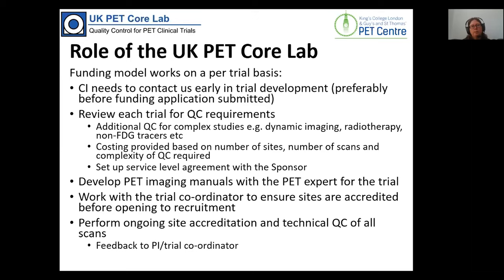We work with the trials team to develop the imaging manuals, usually with a clinical expert from the trial who addresses specific requirements for patient preparation. We have a template from our many trials covering areas where people often struggle. We work closely with trial coordinators to synchronise opening of sites with accreditation so they're ready to scan patients as soon as the site is open to recruitment. We then perform site accreditation and technical QC for the duration of the trial.